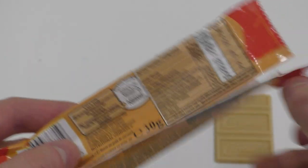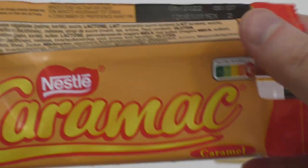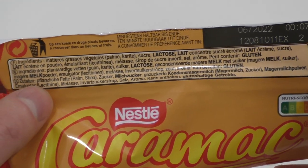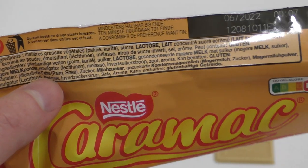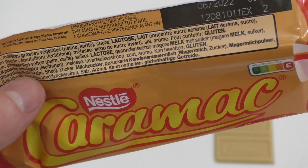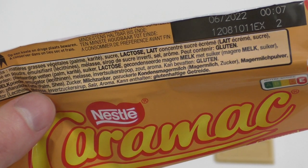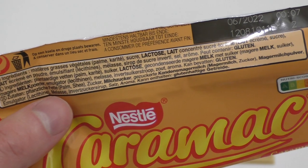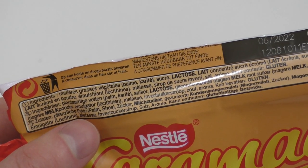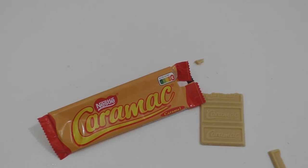Caramel chocolate — interesting! What is this made of? There must be some milk inside. So there are fats from plants, and sugar, milk sugar... so it's actually caramel inside — condensed milk. The sugar must be what makes the caramel. Okay, good.